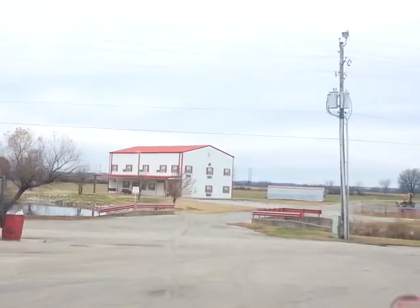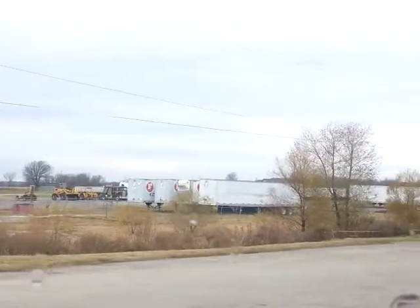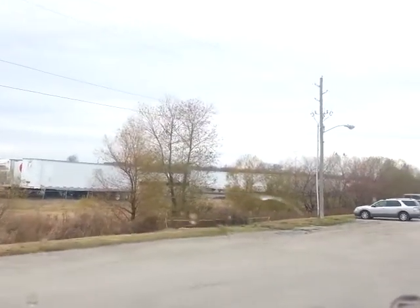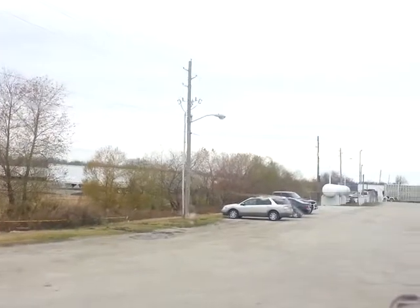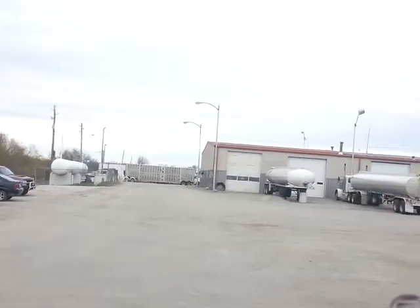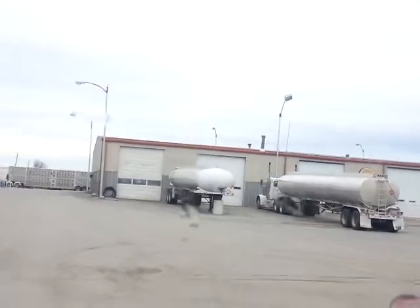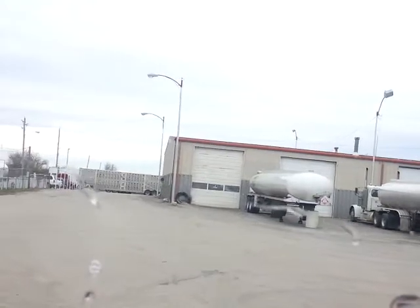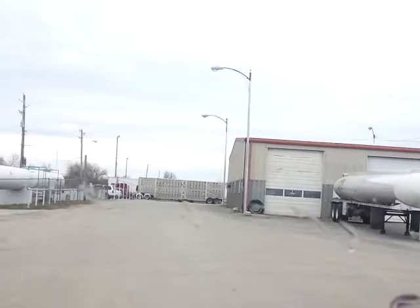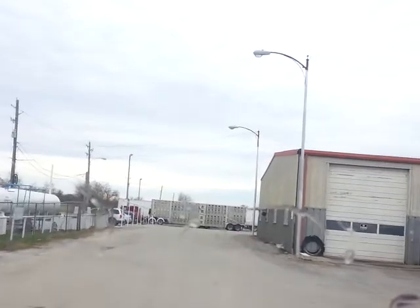Over here in front of us there is a trucking company and they got a big gift shop in there. There's a truck shop up here in front of us too — I don't know if they really use this one or not. Looks like that's where they park their trucks with the tankers there.